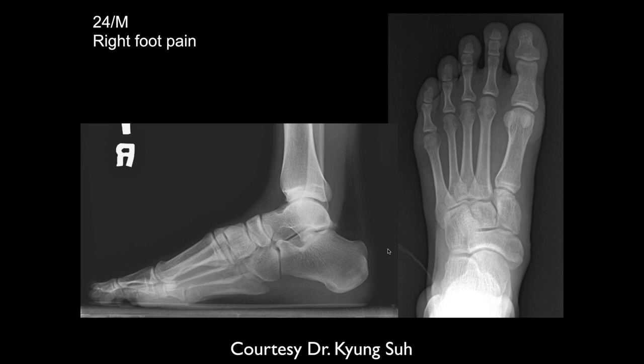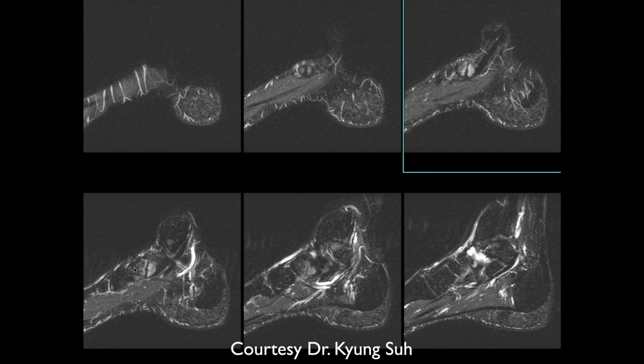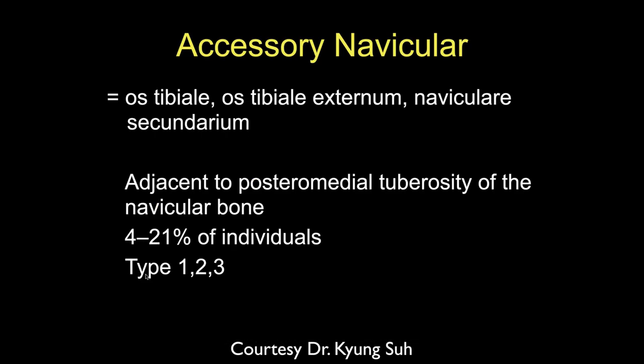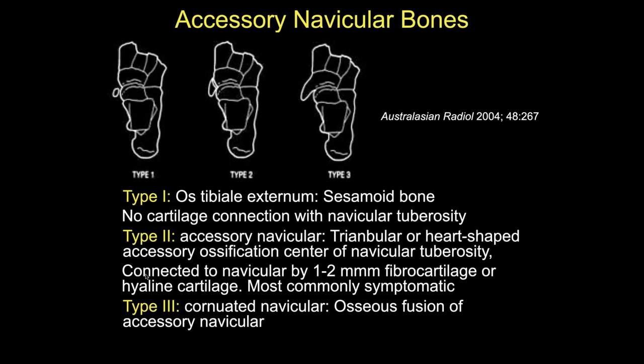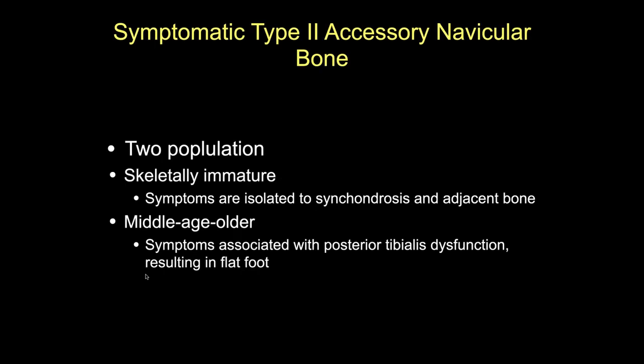Ashu, 24-year-old male with right foot pain. The navicular looks a little abnormal along the medial aspect. This is a type 2 os naviculare, and there's a lot of marrow edema along it — so this is a symptomatic type 2 os naviculare. We can see the edema there. You can see these quite commonly. We already know the types 1, 2, and 3, so I won't spend much time going through the different appearances.